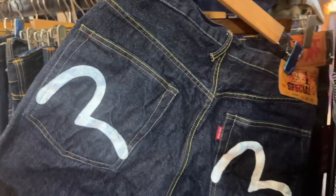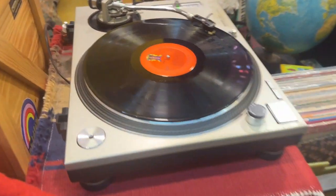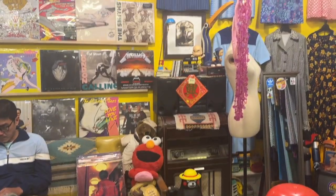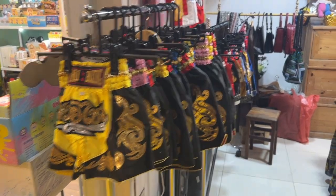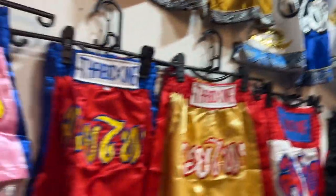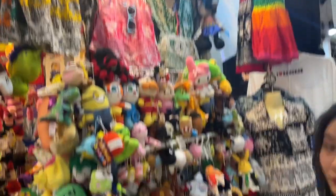I used to be obsessed with these back in the day — Avisu jeans. I used to dream about having one with like the massive squiggle on the back. These are so dope. I also want a pair of Thai boxing shorts, but obviously not the ones for kids — although they are very cute. Yeah, totally in the kids section.